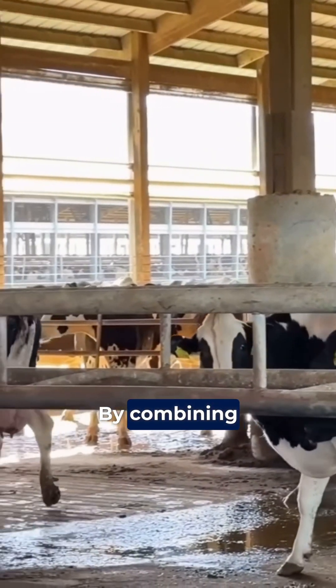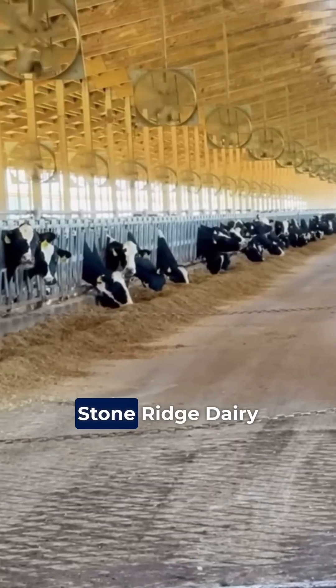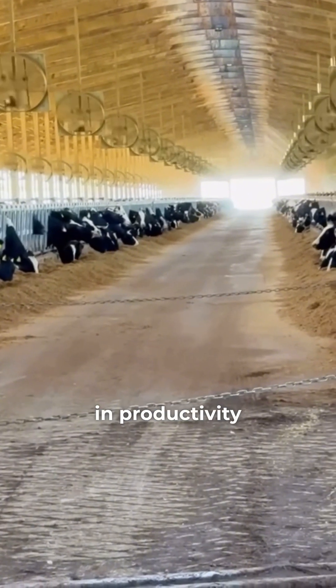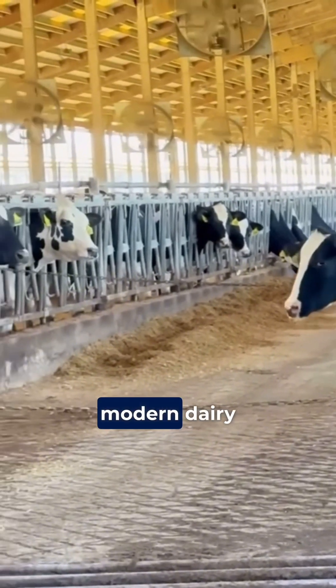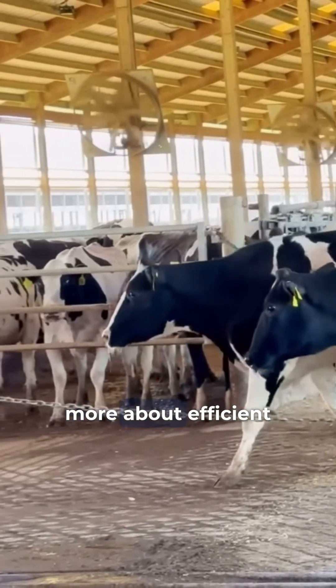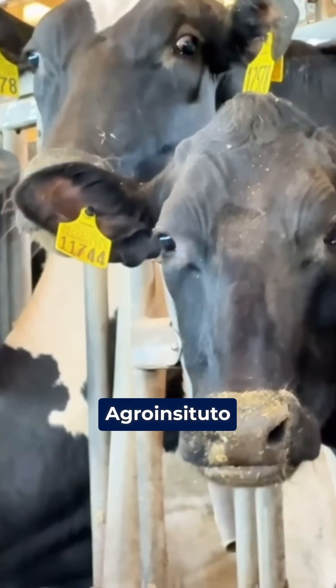By combining technology, precision management, and efficient farm operations, Stone Ridge Dairy is a benchmark in productivity and sustainability, showcasing what is possible in modern dairy farming. Want to learn more about efficient management and nutrition systems? Follow Santa Fe Agro Instituto.